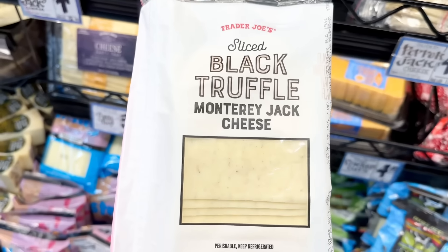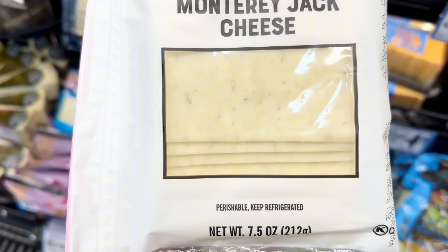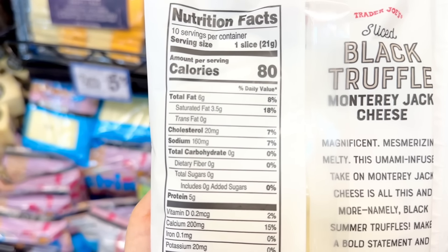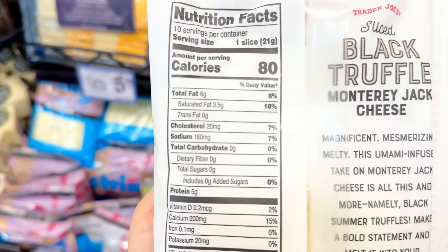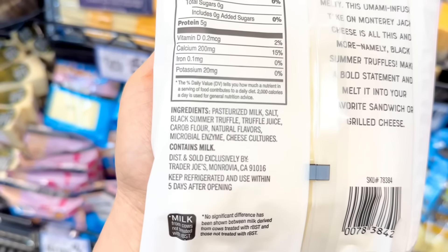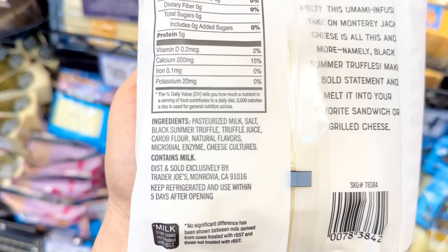The new sliced black truffle cheese has officially arrived. This will be great paired with a burger or as a fancy grilled cheese. Interestingly, there's carob flour in it — I noticed they also have carob in the truffle seasoning that comes out in the small jar during the holidays. I'm assuming carob has an earthy flavor, which is why they probably added it. Unfortunately there's natural flavors in it, but this has microbial enzymes so vegetarians can enjoy this one. You get 10 slices for $4.99.